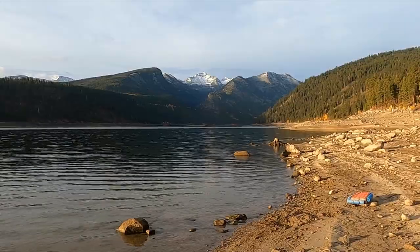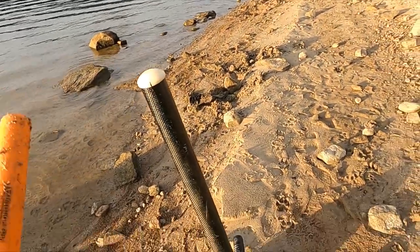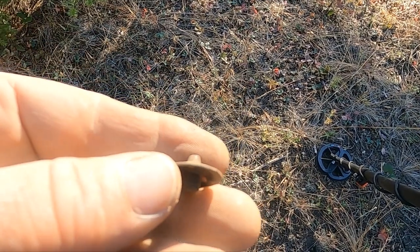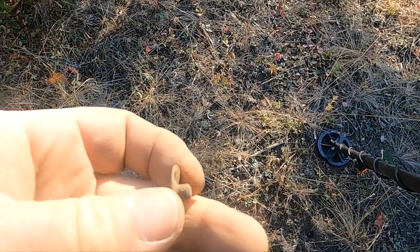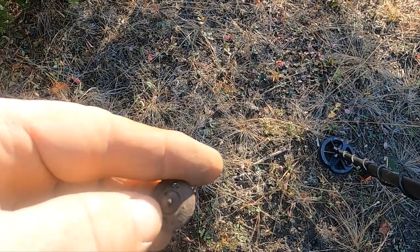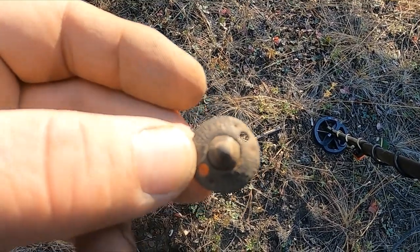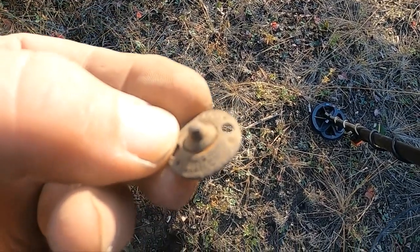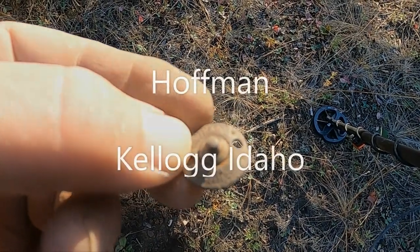Man, look how pretty it is here — isn't that amazing? I think that's a spike off an old logger boot. It says 'Hoffman' — Kelucid or something like that.